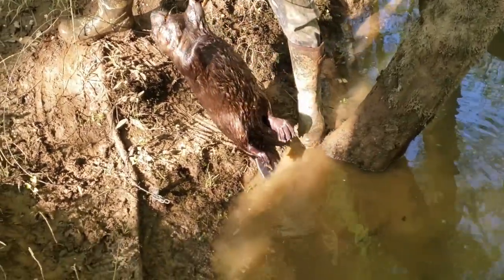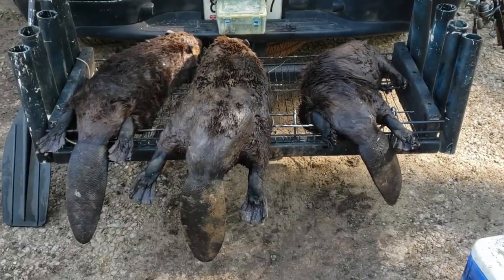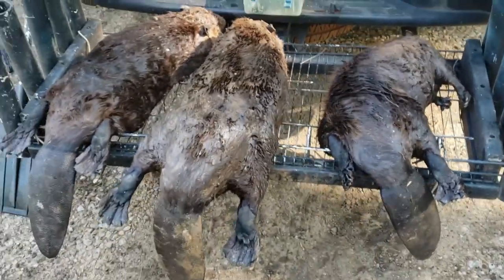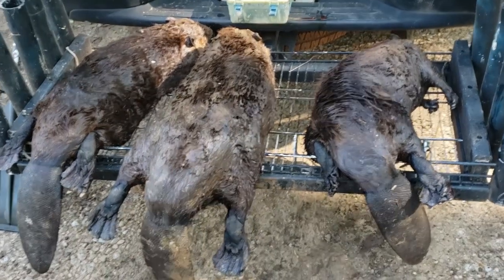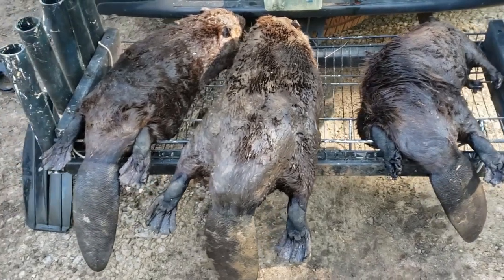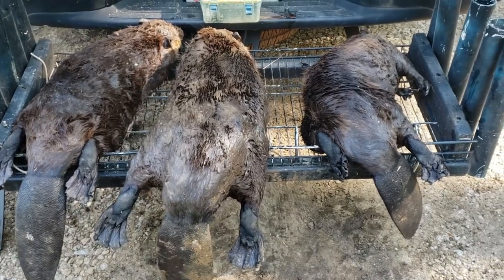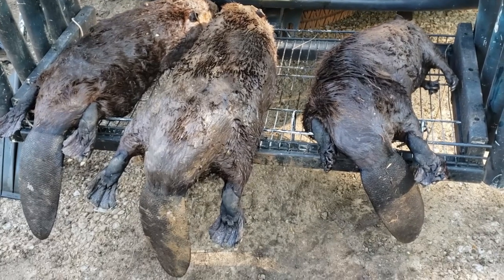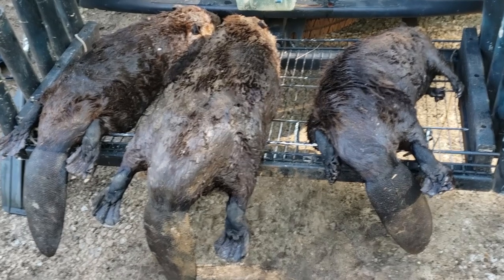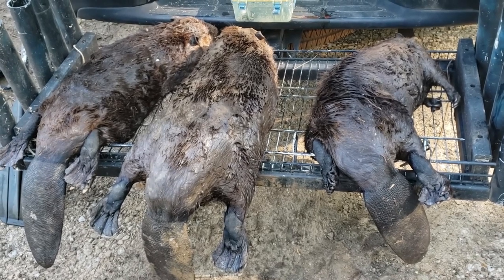We're grateful to get what we got. We had six TS-85s and two conibears, and we ended up with three beaver. The water dropped on us — the footholds that were exposed had tracks all around them, so I believe they were underwater and we had a few more catches. But definitely satisfied. First time using these TS-85s and I'm sold. We had one back foot catch and two front foot catches, so I'm tickled pink. We're gonna get these put up, skinned, and go from there.